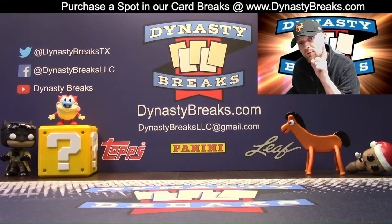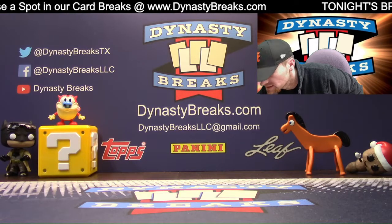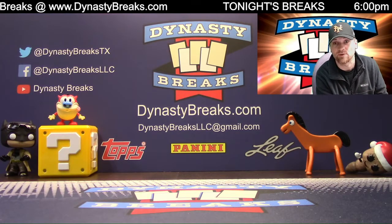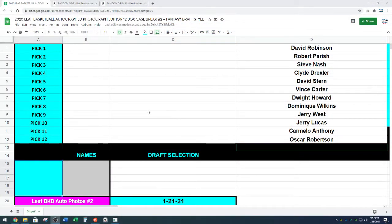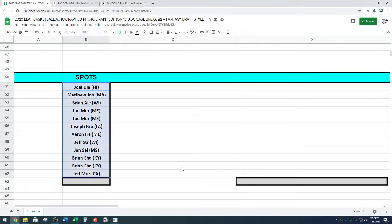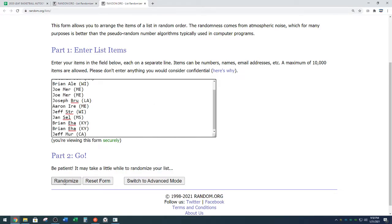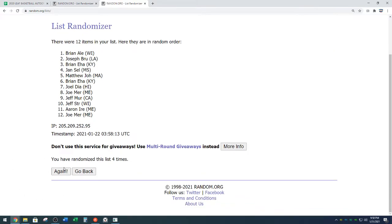It's draft time — actually, it's not draft time yet. We're going to randomize for draft order, and then we're going to put a three-minute clock up so you guys can talk trade amongst yourselves. If there are no trades after three minutes, we will proceed with the draft. Let's go to random.org. Here are your photos and here are your names — we got Joel from Hawaii down to Jeff and Murr from California. Five times on the random for our draft order.